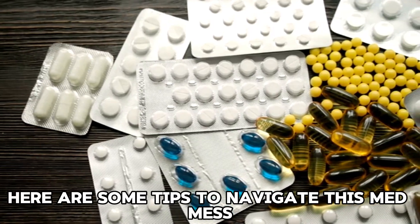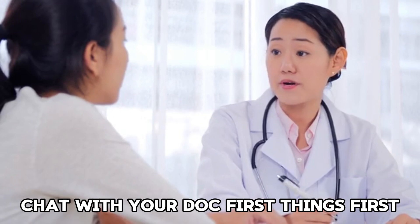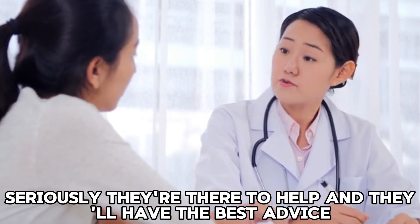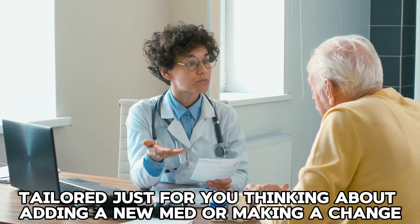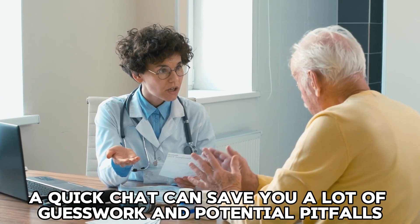Here are some tips to navigate this medication challenge. First, always give your doctor a heads up. They're there to help and will have the best advice tailored just for you. Thinking about adding a new medication or making a change? A quick chat can save you a lot of guesswork and potential pitfalls.